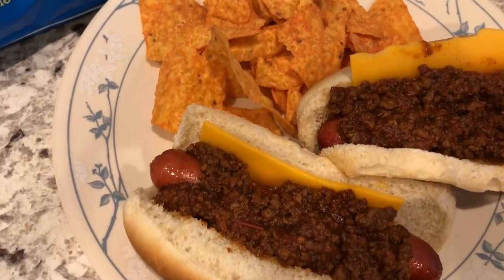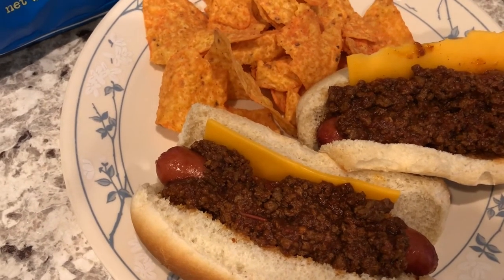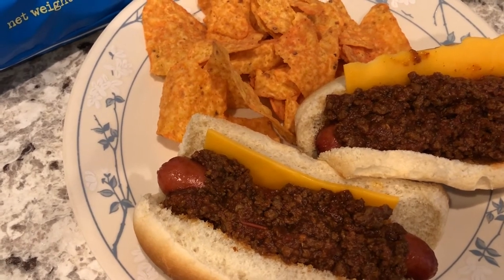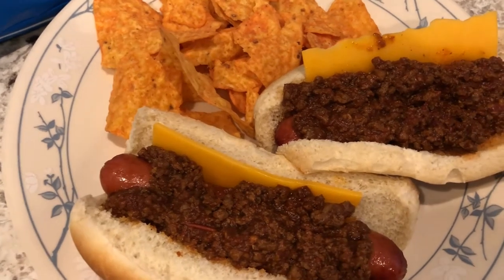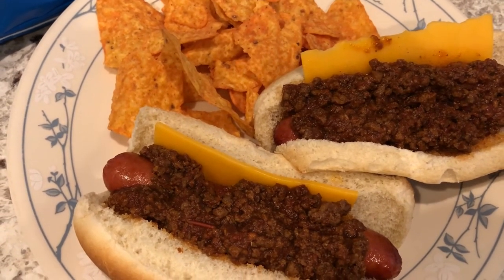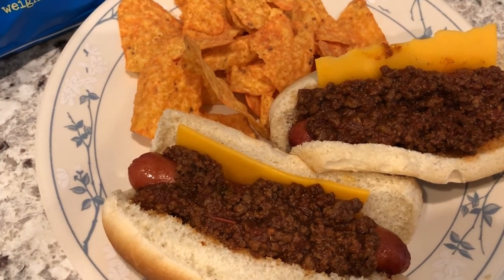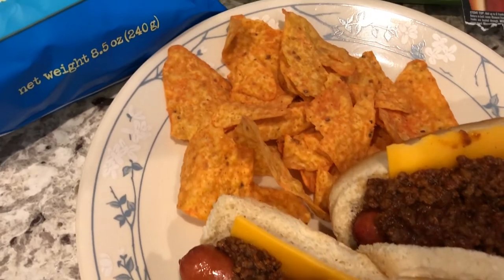I also had some leftover hot dog chili in my freezer that I made a couple of months ago. I'll make sure to leave that What's for Dinner video in the description box if you're interested in seeing how the chili was made. Here is my husband's plate — he's got two chili dogs with some sliced cheddar cheese, which is what we had open in the fridge and what I wanted to use.